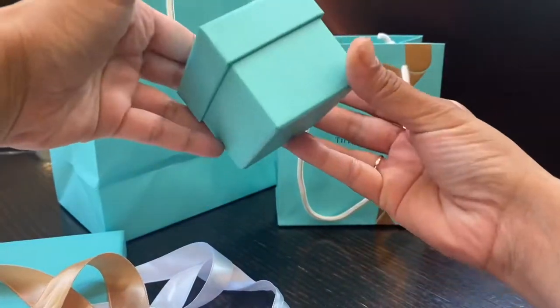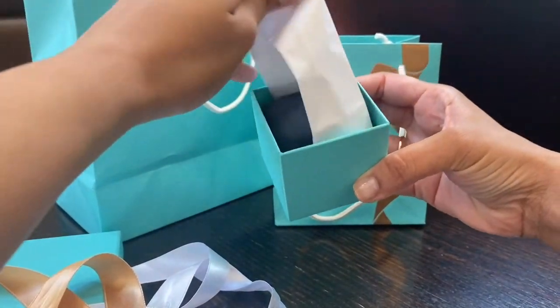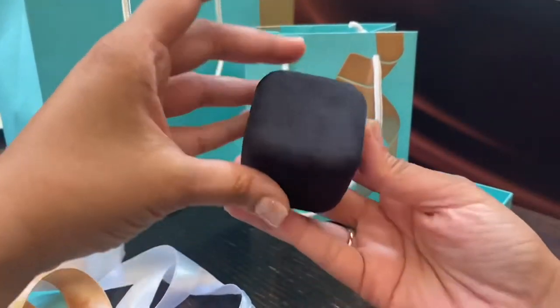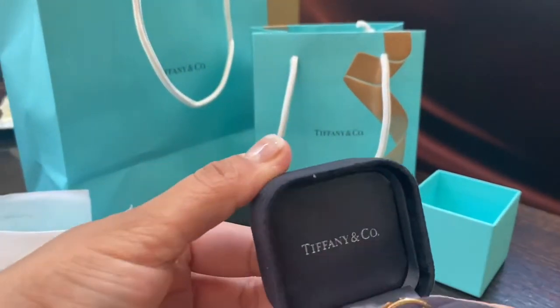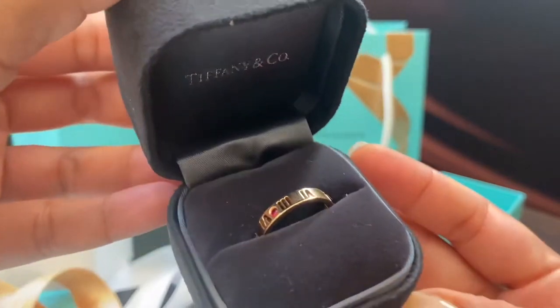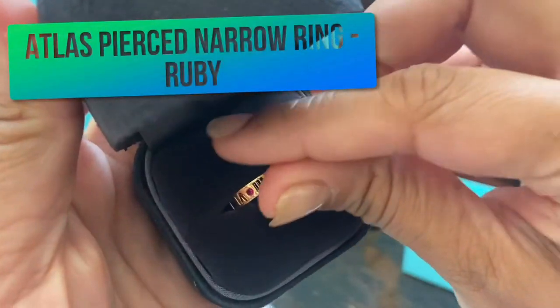Inside the box you will find the jewelry box as usual, and once you open that it says Tiffany & Co. Let's first look at the Atlas pierced narrow ring in the ruby version.